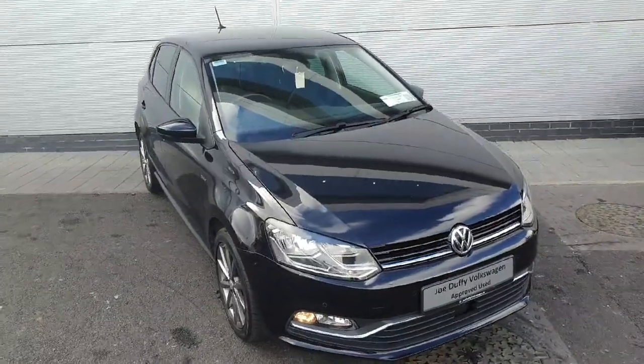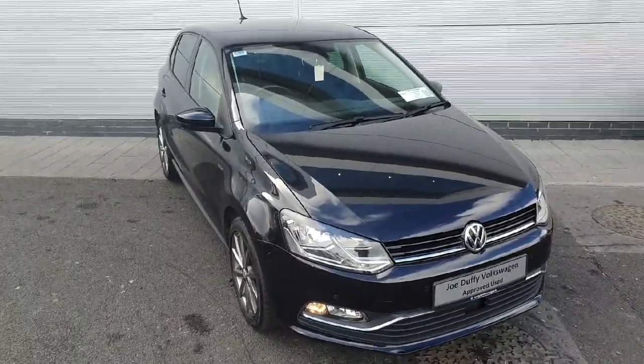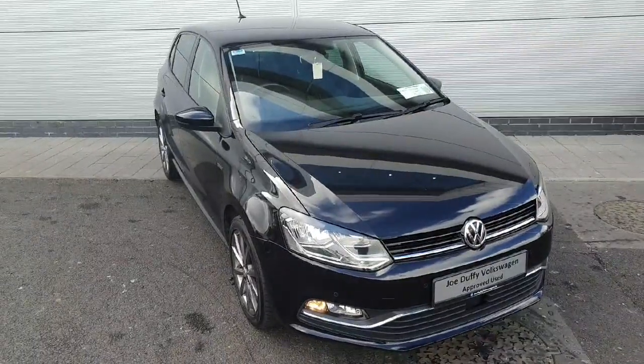If you are interested in viewing or test driving this absolutely stunning Volkswagen Polo Lounge, please do not hesitate to contact us by phone or online at JoeDuffy.ie.